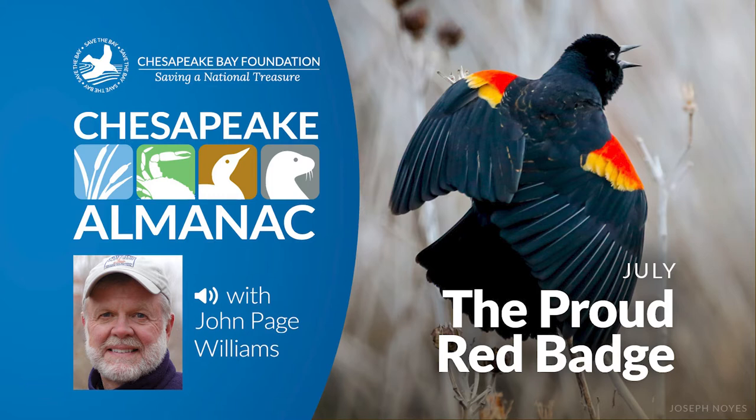The Chesapeake Bay's best-loved creatures are generally animals we can catch and eat, like blue crabs and rockfish. Then there are those that command our attention and affection just because they're attractive or interesting, like ospreys and herons. The red-winged blackbird on the cord grass stalk isn't nearly as prominent as larger birds, but he's admired because he is an essential part of the marsh scene.